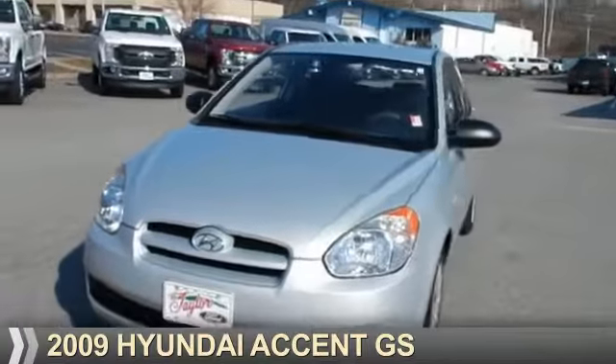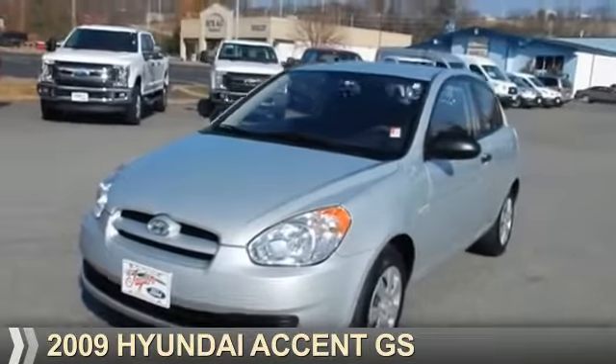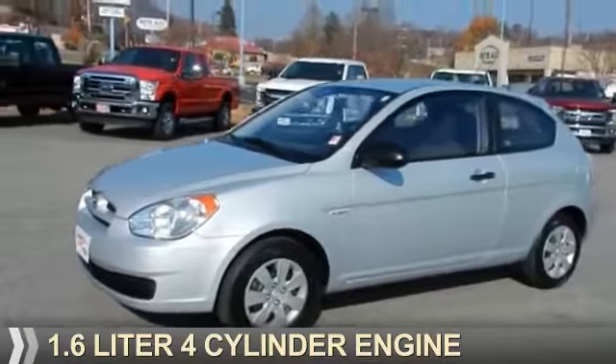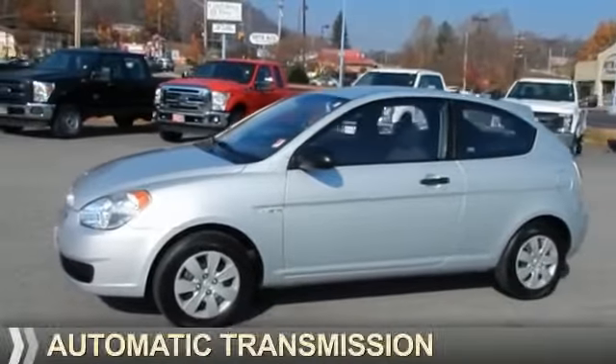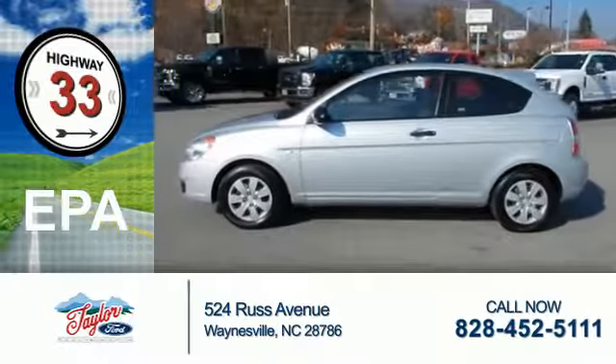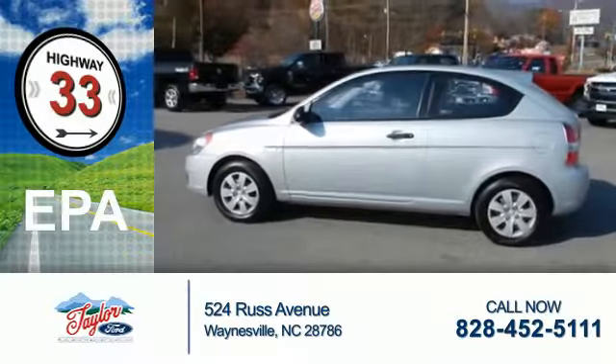Presenting the 2009 Hyundai Accent. It's powered by front-wheel drive, a 1.6-liter 4-cylinder engine, and an automatic transmission. Great fuel efficiency saves you money by requiring fewer trips to the gas station.